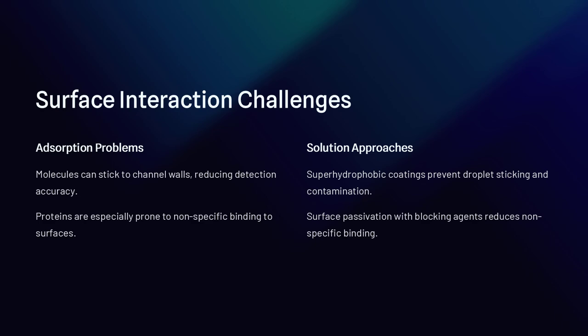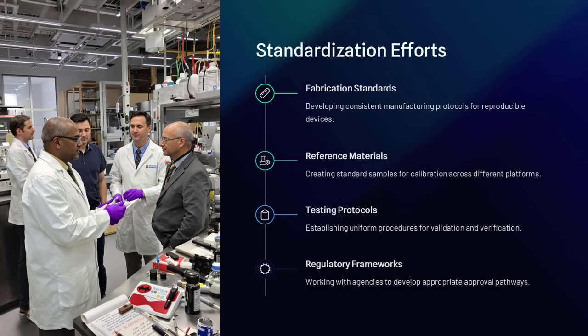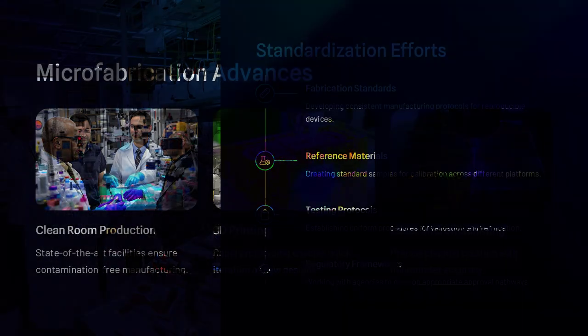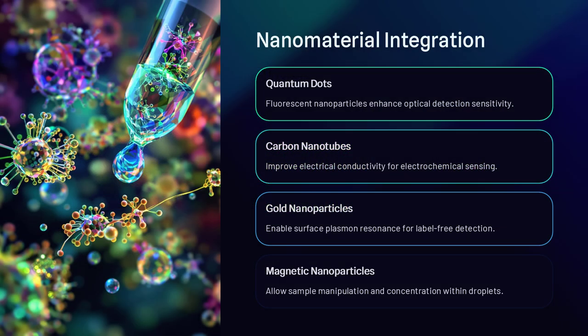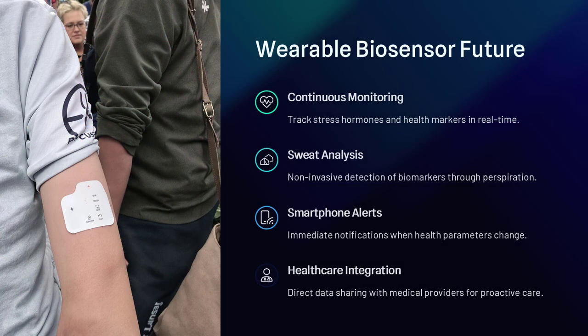How do these biosensors actually detect substances? Most use optical or electrochemical signals. Optical detection relies on fluorescence or color changes when the target molecule interacts with a sensor inside the droplet. Electrochemical detection, on the other hand, measures changes in electrical conductivity when a reaction occurs. Both methods allow for real-time monitoring and high-throughput screening.